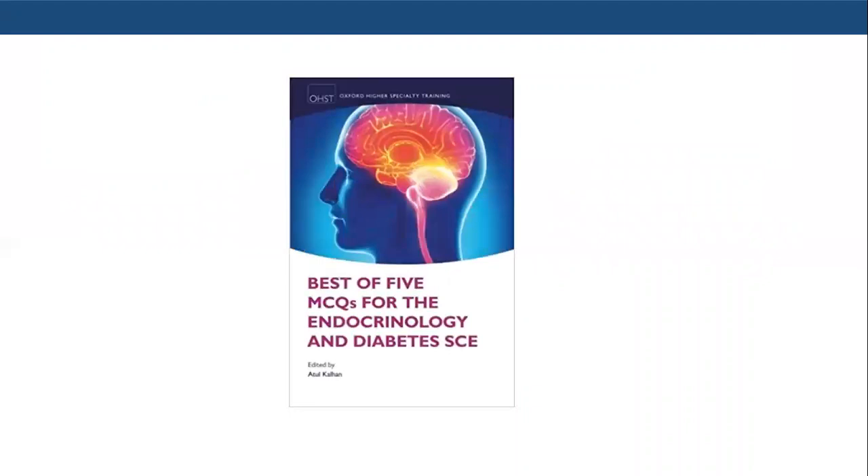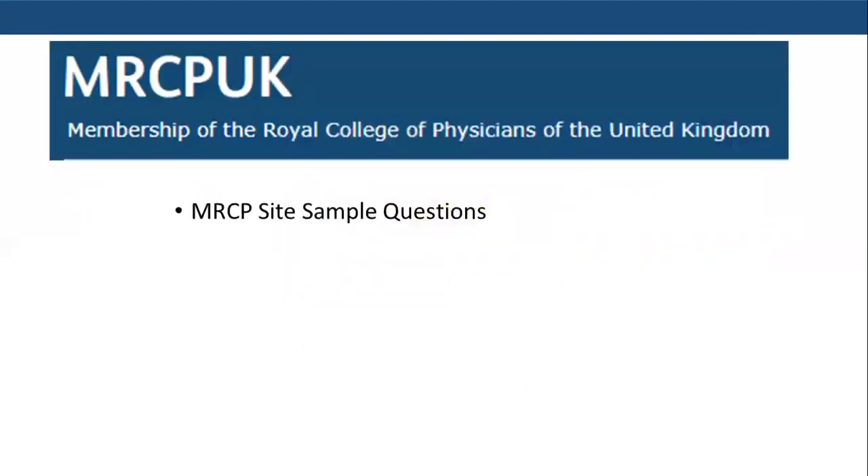After completing the theoretical readings, I would recommend going through multiple choice questions. The best resource for that is the Expert Handbook Specialty Training MCQs for Endocrinology and Diabetes — I highly recommend this source. Also not to be forgotten are the MRCP site sample questions, which are very important as they give you an idea of what to expect on the exam day and the style of questions you will be dealing with.